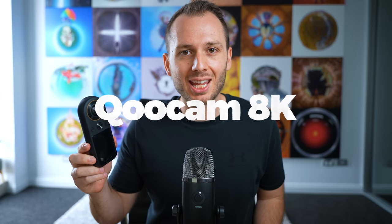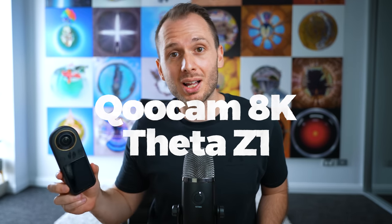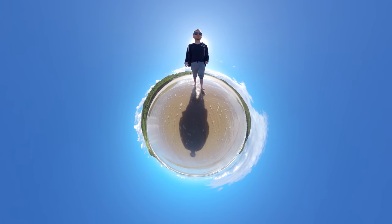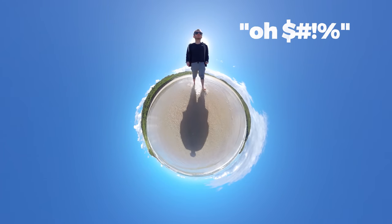The Qoocam 8K holds the most potential if you're shooting 360 photography professionally but aren't yet ready to upgrade to a DSLR and pano head. I'll be testing it against the Theta Z1, the Labpano Pilot One, and its closest competitors in an upcoming video. One thing I like is that it's got inbuilt storage — I'm someone who is very forgetful and sometimes leaves SD cards at home, but this has enough inbuilt storage for around 100 to 200 shots without needing an SD card. I wish all 360 cameras could do that.